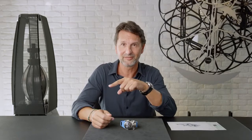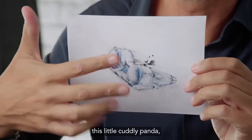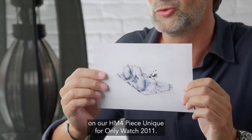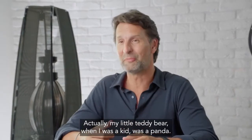In 2011 we launched the Flying Panda — this little cuddly panda on our HM4 piece unique for Onlywatch 2011. The panda is for me the symbol of childhood. Actually my little teddy bear when I was a kid was a panda.